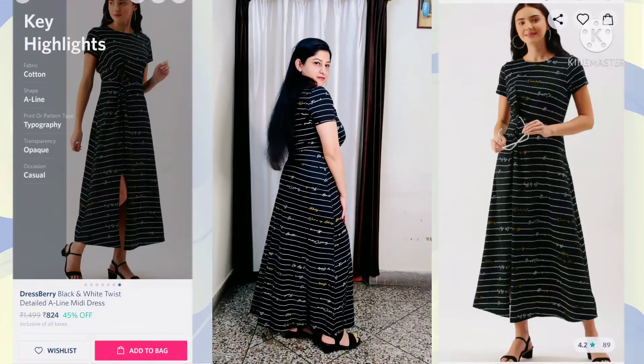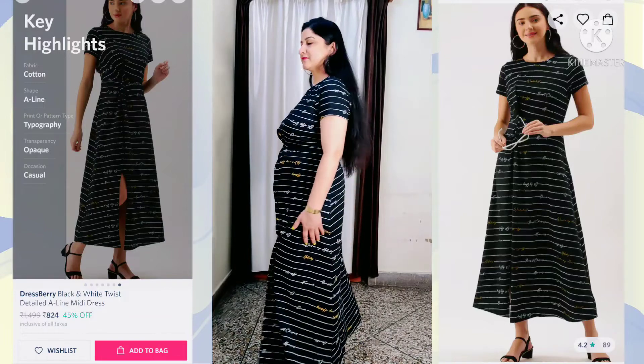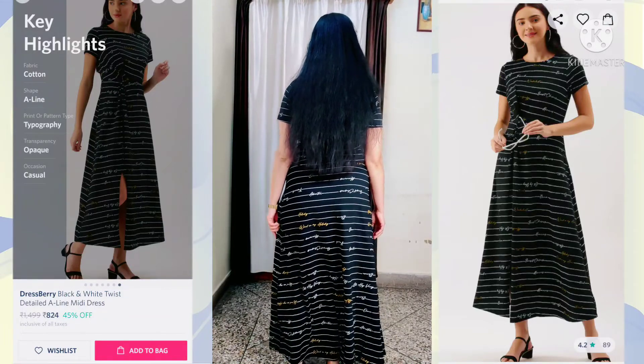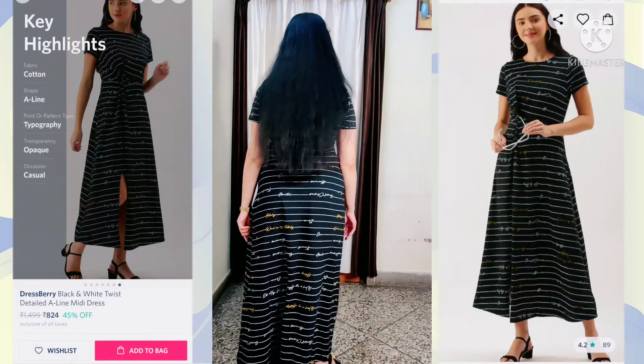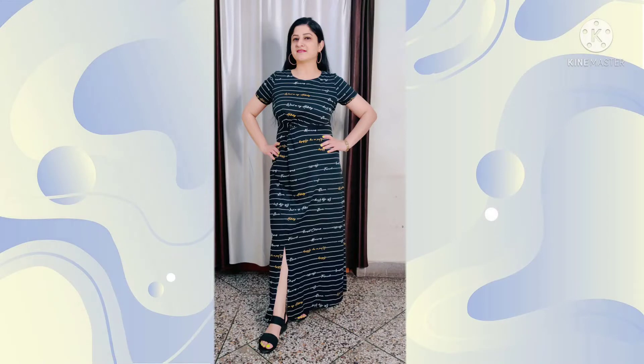If I talk about the price, this dress is ₹1,499 but after a 60% discount you can buy it for only ₹599. Friends, if you want to buy this beautiful dress, please check out the description box — I will share the link there.